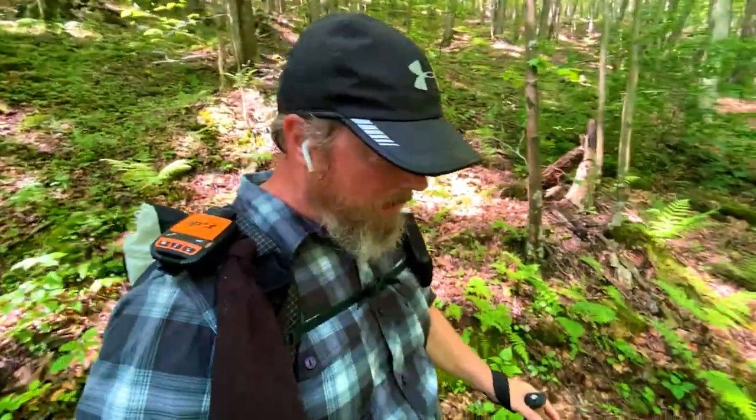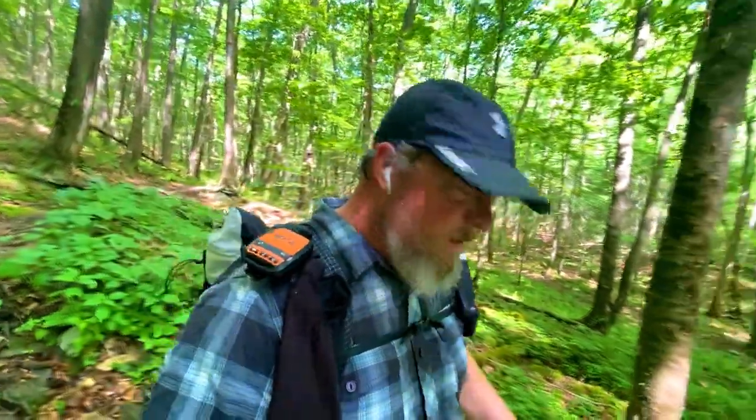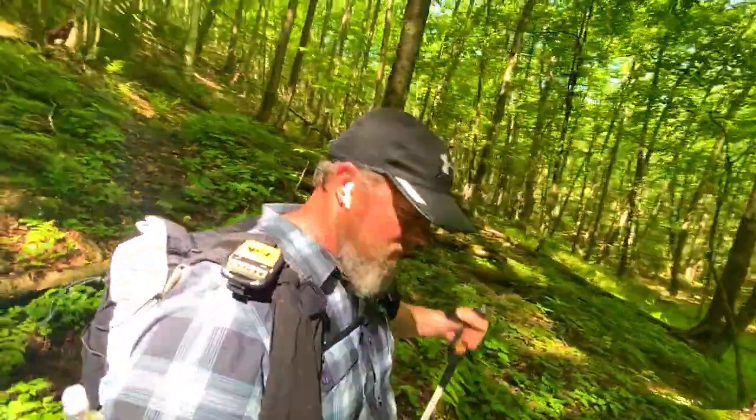I think I'm coming up on the waterfalls, which I believe are part of Doe Run. There are just a few steps off the trail to get to them — it's not far at all and it's worth going to check them out.